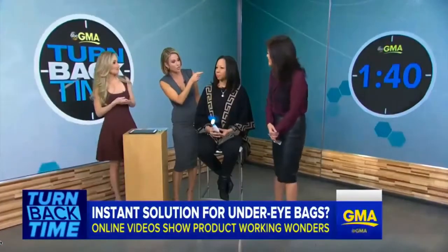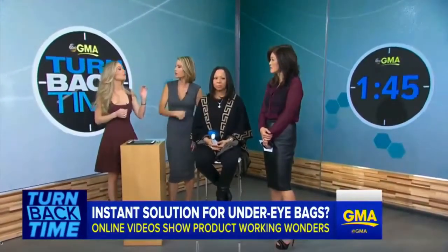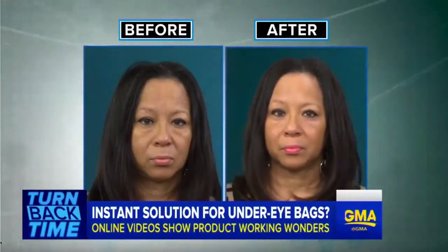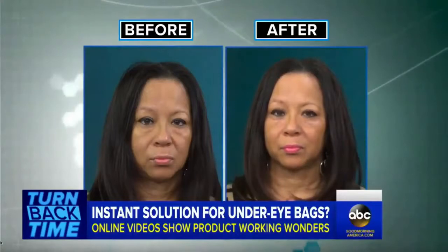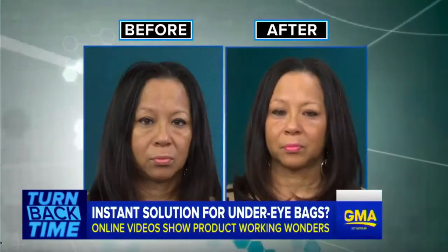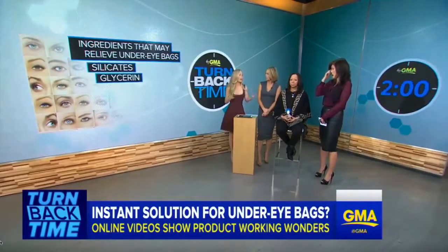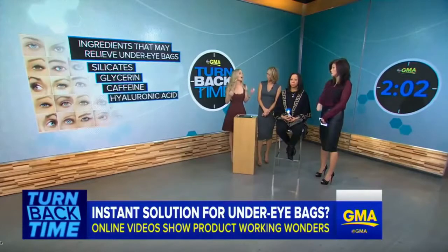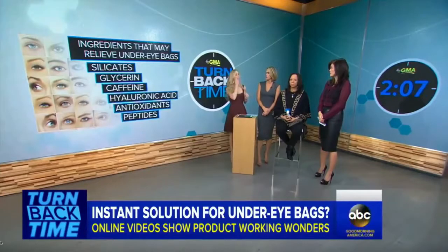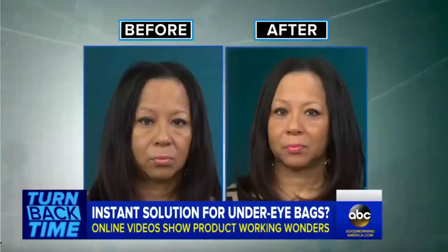What ingredients should you be looking for in under-eye creams? The main effect we're seeing here is from an ingredient called silicates. As the silicates mix with other ingredients like glycerin, it creates a paste. As it dries on the skin, it gives you that lifting, tightening, pulling effect. Other ingredients to look for in eye creams are things like caffeine — it constricts blood vessels. Hyaluronic acid hydrates from beneath the surface. Antioxidants neutralize free radicals. And peptides actually trigger collagen formation and thicken that skin.